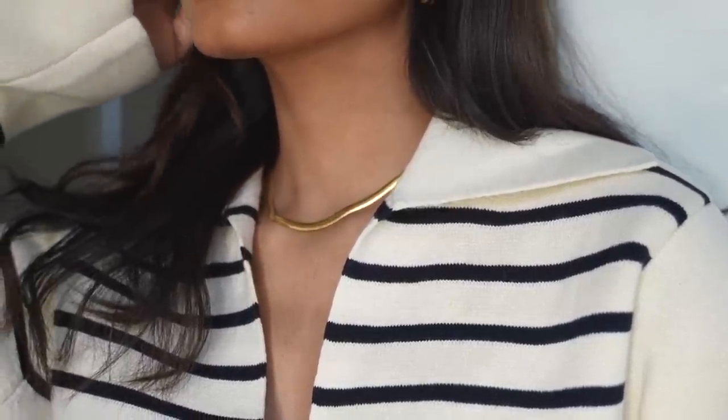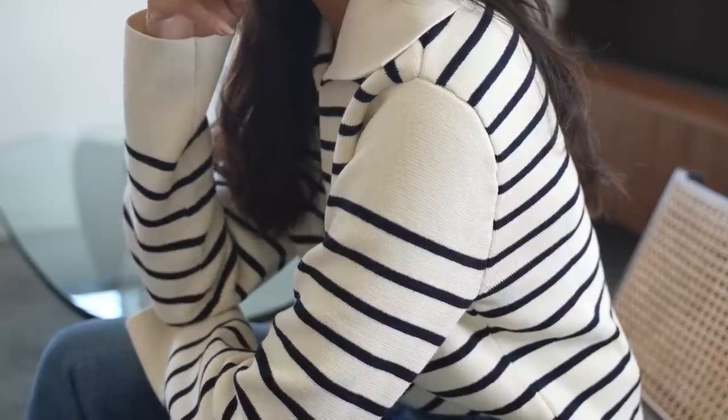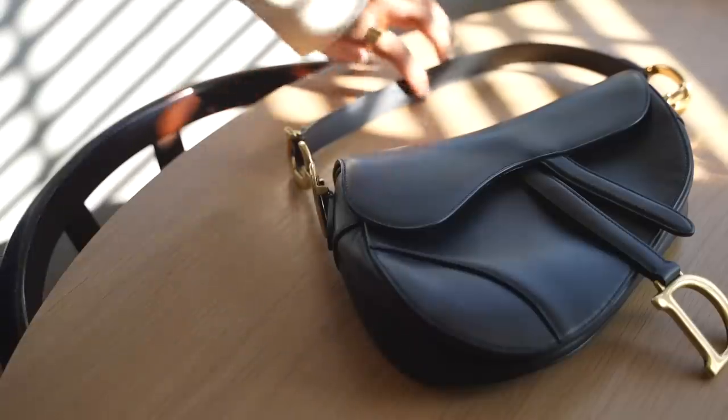I feel like the colour makes it look really chic and elegant. It's definitely something you can wear in a corporate setting or in a casual setting. And it's so important to have versatile pieces in your wardrobe that are interchangeable.